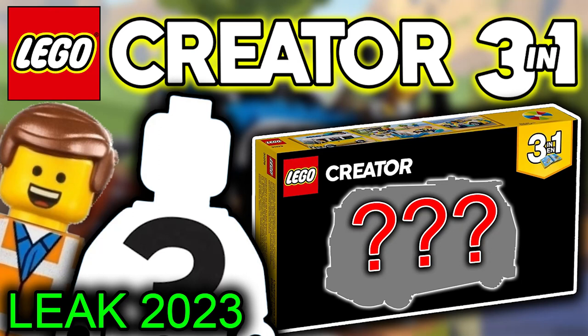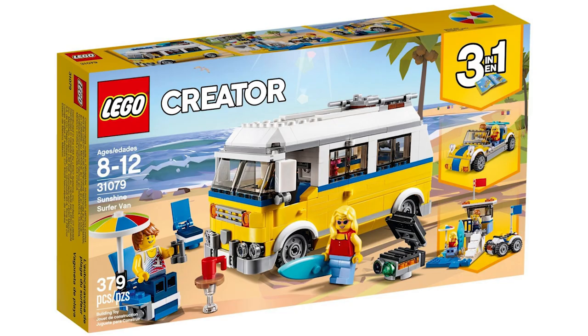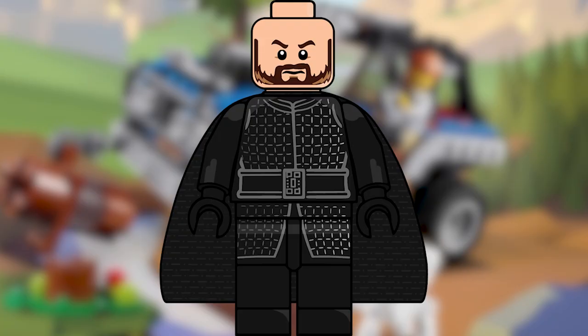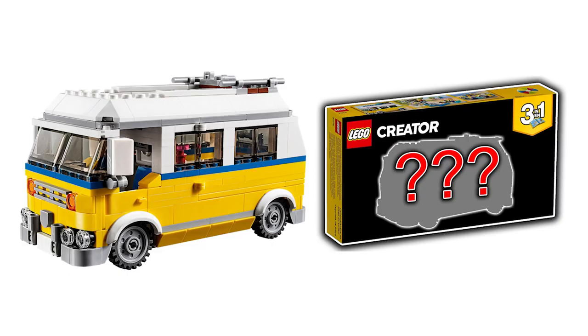Hey, what's up guys, welcome back to the Masithki YouTube channel. Today we have a leaked Lego Creator 3-in-1 set that's very similar to a previous set. We're going to run over the information for the 2018 set before we discuss and take a look at the images and information for the new 2023 set coming out in March, because they're very similar. The price has increased slightly due to inflation, but let's cover the previous one first.